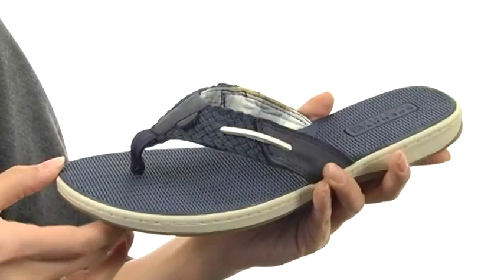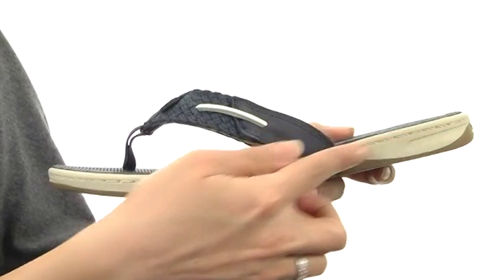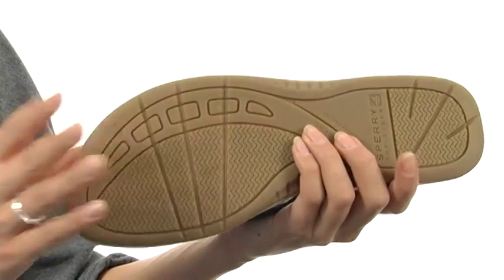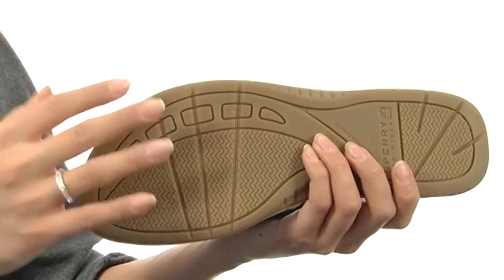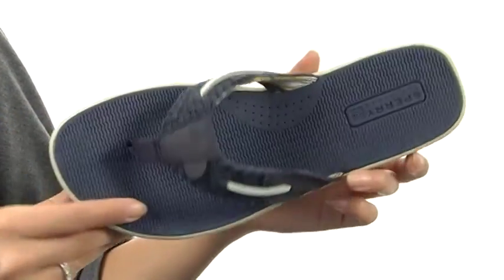It also has a cushioned EVA footbed that's lightweight and flexible, so it's gonna provide you with plenty of comfort. It has a nice thick midsole for underfoot support and a non-marking rubber outsole with wave siping for great durability on wet and dry surfaces.